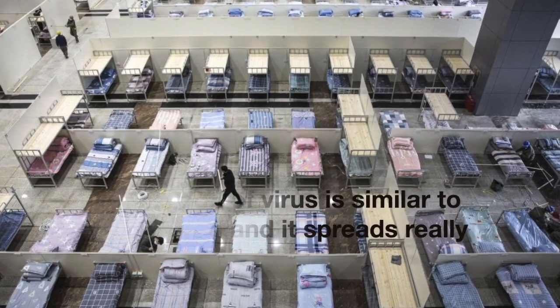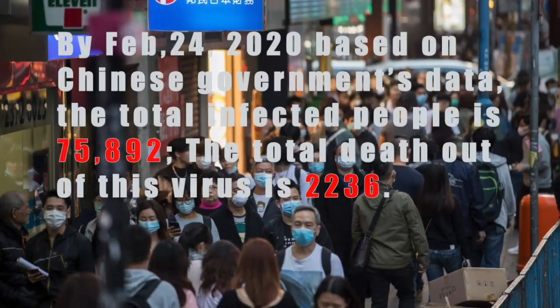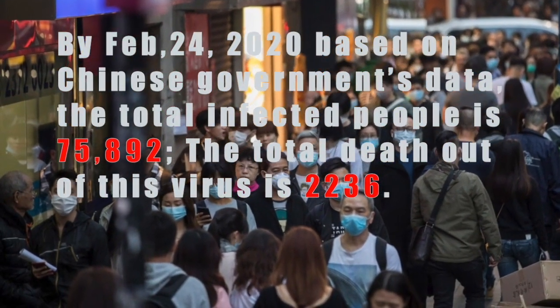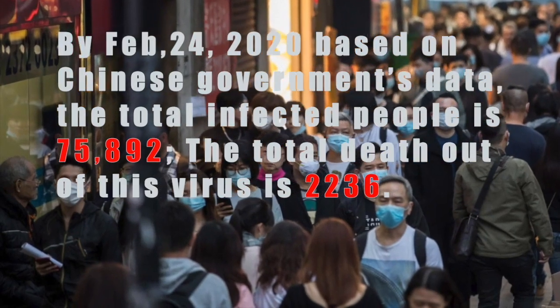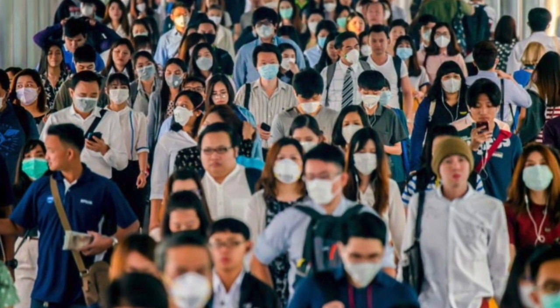Please visit the US government CDC.gov to learn more about this virus. By February 24, 2020, the Chinese government published the following data about the coronavirus: 76,892 infected people and a total of 2,236 death cases.